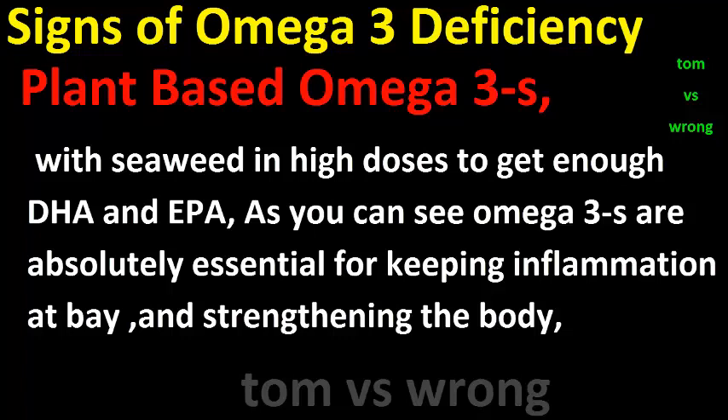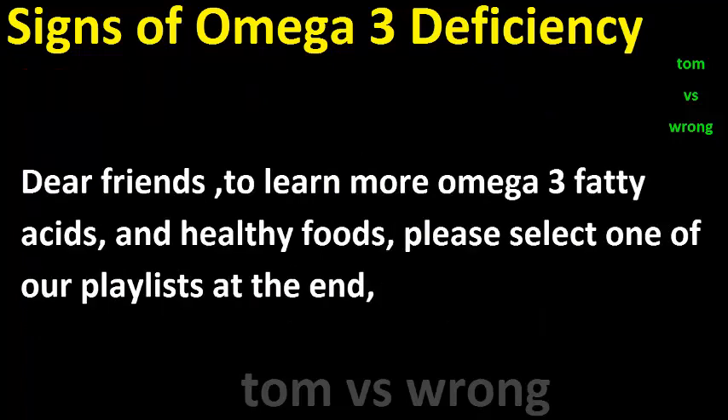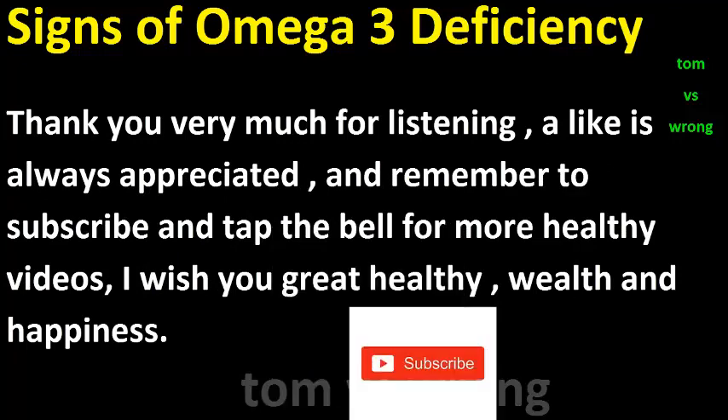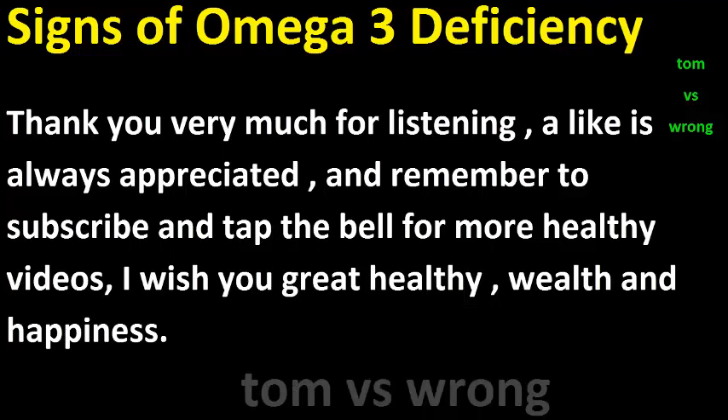Omega-3s are absolutely essential for keeping inflammation at bay and strengthening the body. To learn more about omega-3 fatty acids and healthy foods, please select one of our playlists at the end. Thank you very much for listening — a like is always appreciated. Remember to subscribe and tap the bell for more healthy videos. I wish you great health, wealth, and happiness.